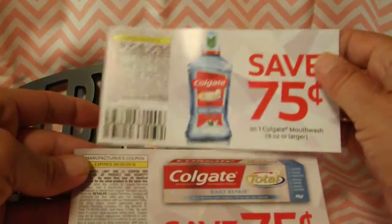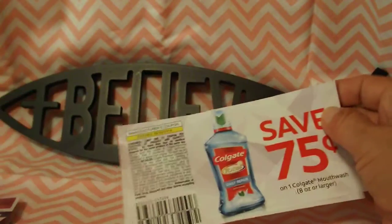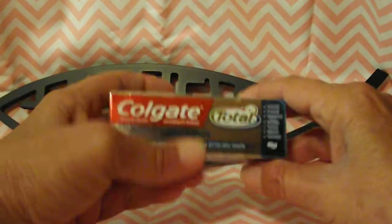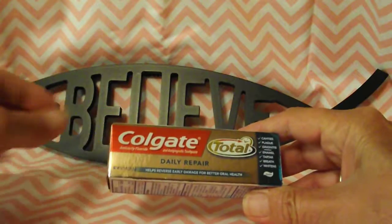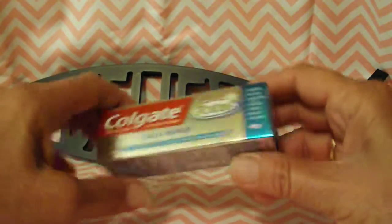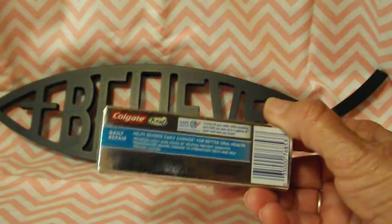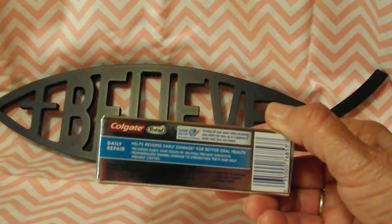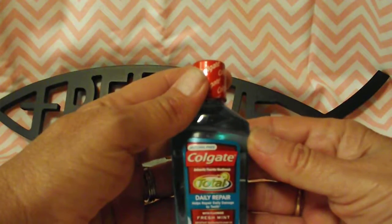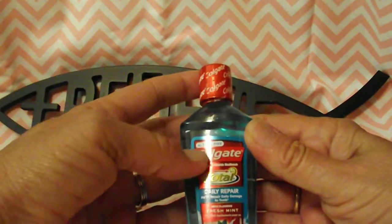Next are some coupons for Colgate mouthwash and Colgate toothpaste, good until September 30th, 2016. I also got a Colgate Total Daily Repair sample size that I've already tried and really like. It helps repair daily damage to teeth and is made with fluoride and fresh mint. It's also alcohol-free.